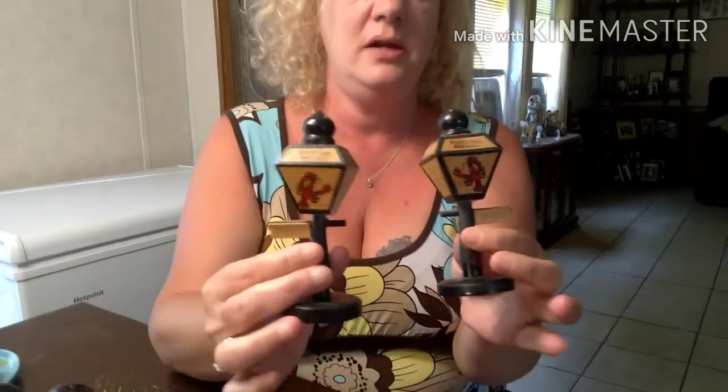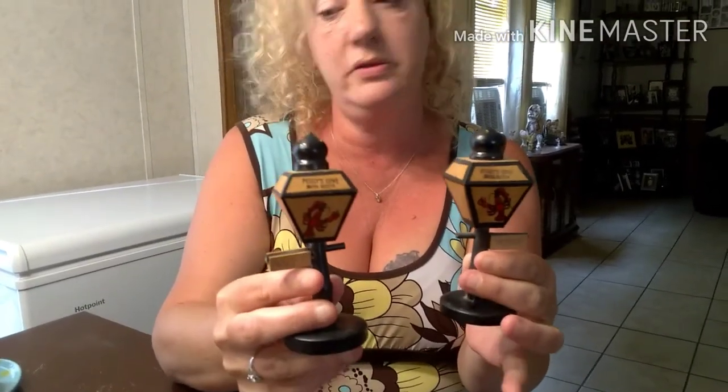These actually came from Nova Scotia — it says so on there. They're street lanterns and they're made out of wood, not ceramic like the other ones. It says salt and pepper on the side. These ones are kind of cool, I like those.